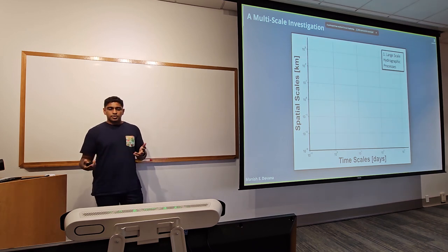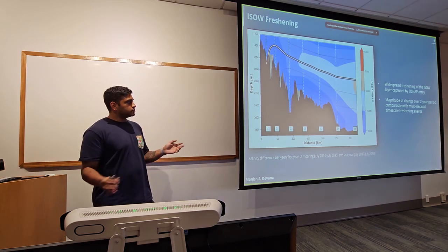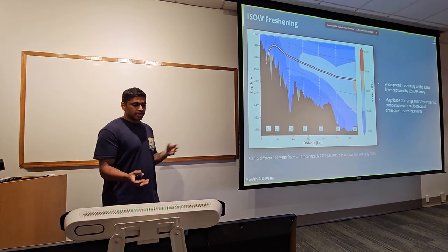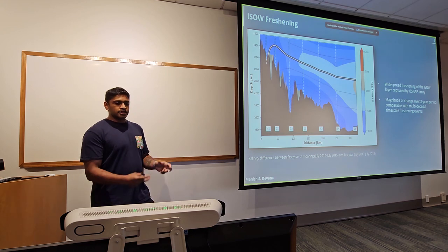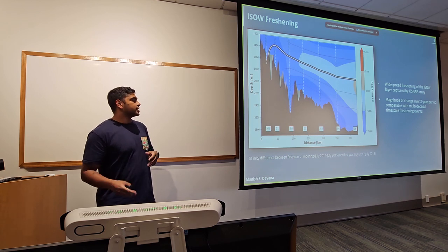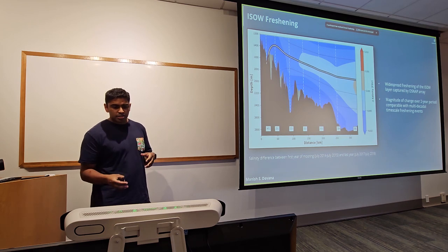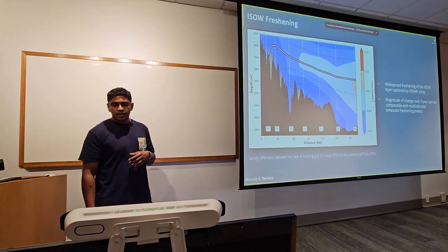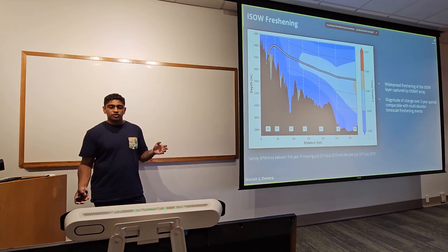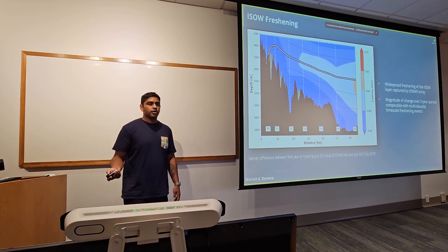I'm going to start with the first chapter looking at large-scale hydrographic processes. This whole chapter was motivated by the OSNAP observations showing a really dramatic change in salinity. The salinity change between the last year of the study — 2017 to 2018 — and the first year showed maximum changes around 0.01 PSU of decline. This magnitude of change in the overflow layer, which previously took a multi-decadal event, happened in about two years.